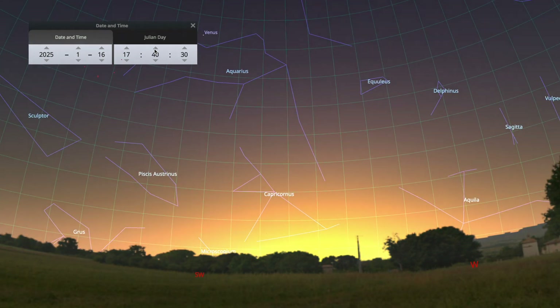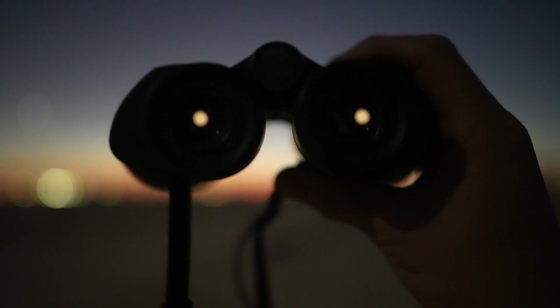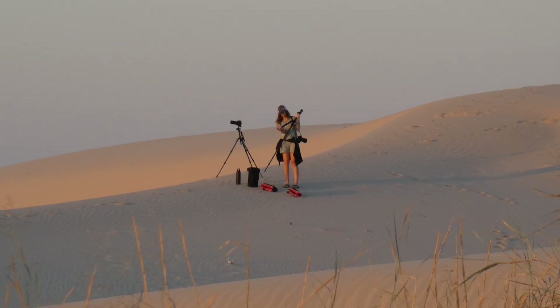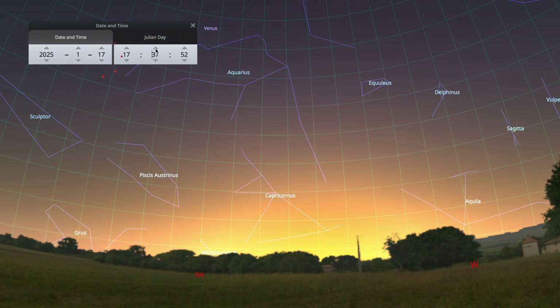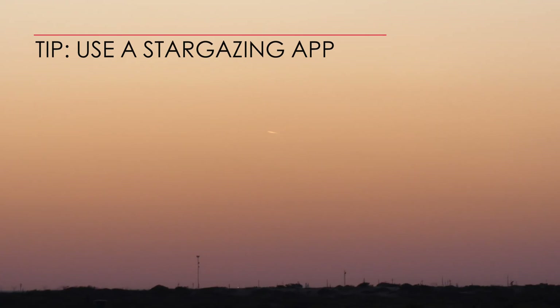We feel the 16th and 17th could be the final chance for stargazers to see the comet using just binoculars. From the northern hemisphere, G3 will be skirting a few degrees above the horizon, and the setting sun will continue to remain a viewing issue.